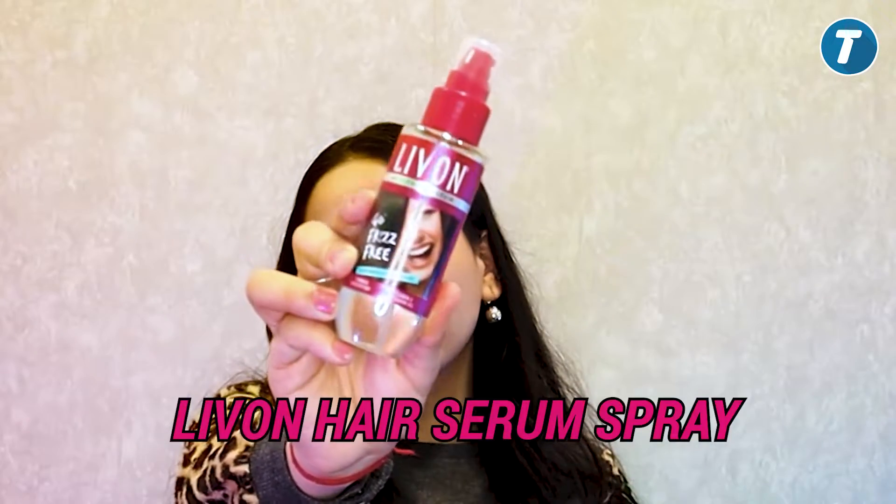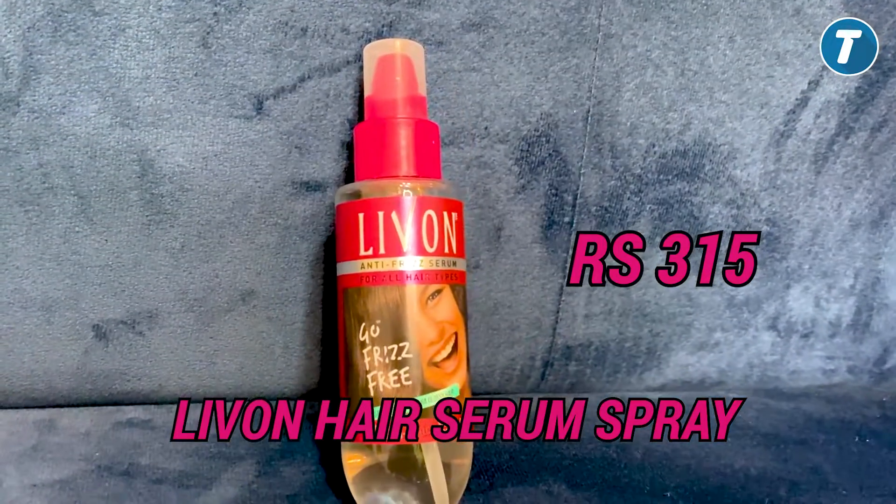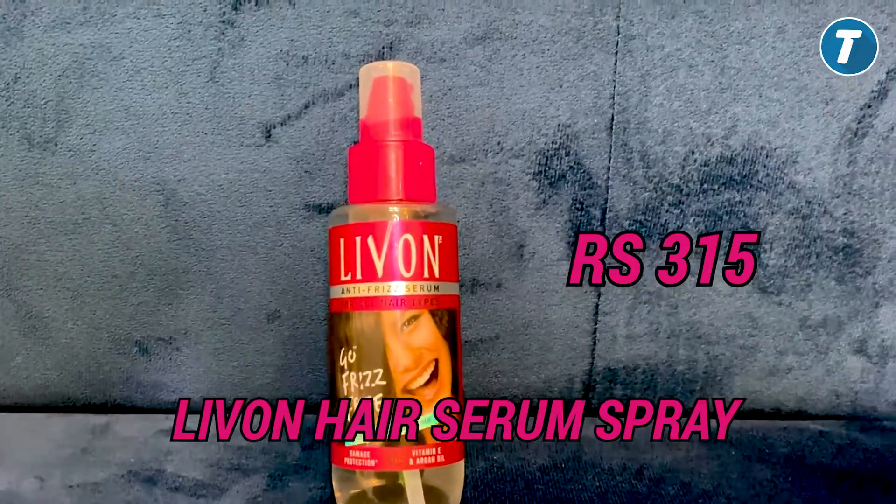Our second product is by the brand Livon — Livon Hair Serum. Its price is ₹315 and you will get a 100ml product. Its rating is very good — it's 4.2.